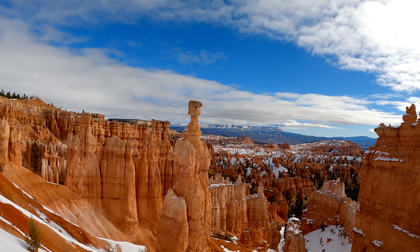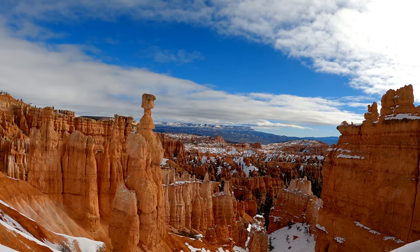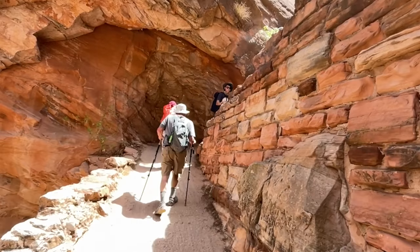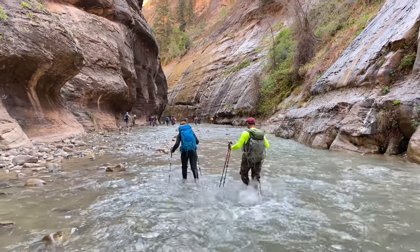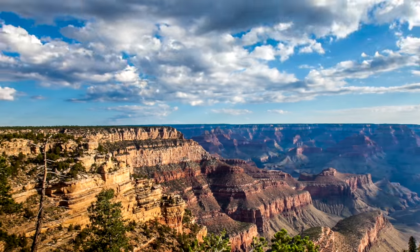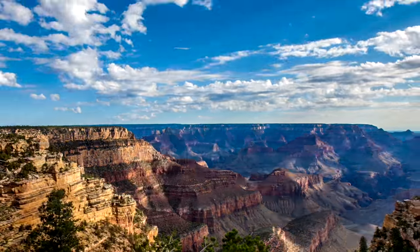Bryce is about all those crazy hoodoo rock formations from centuries ago, and the trick in hiking there is to walk down. Here in Zion, you're usually going up the rocks unless you're in the canyon, walking the Narrows, which we will explore shortly. The Grand Canyon in Arizona, which also encourages you to walk down deep into the canyon, is a four-hour drive from Zion.